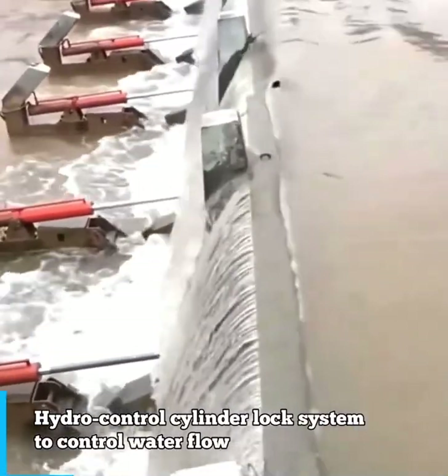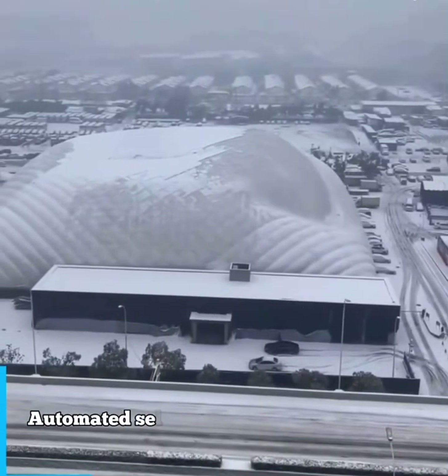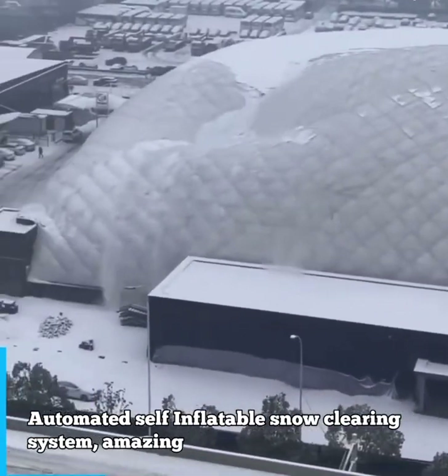Hydro control cylinder lock system to control water flow. Automated self inflatable snow clearing system.